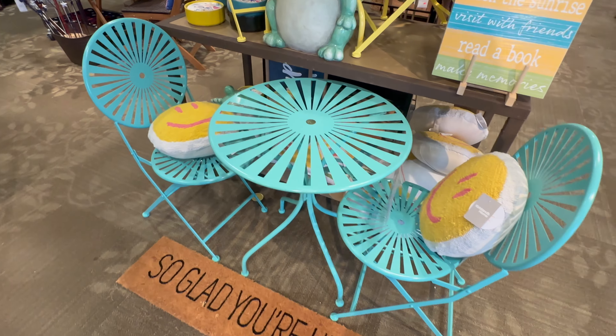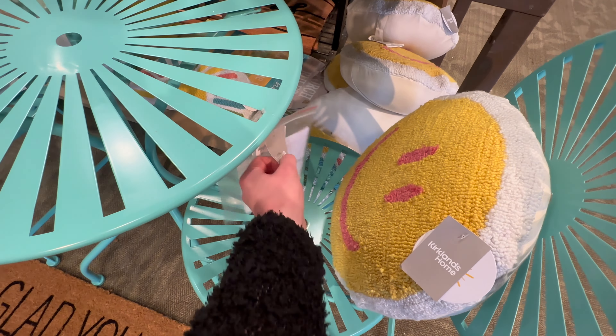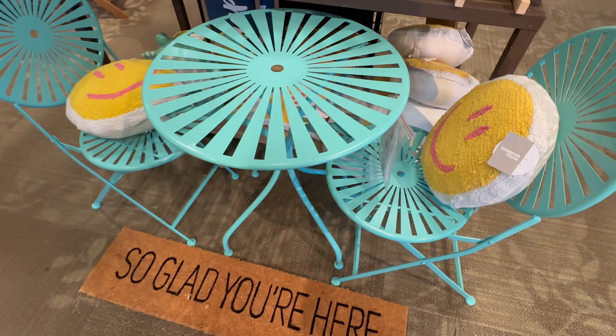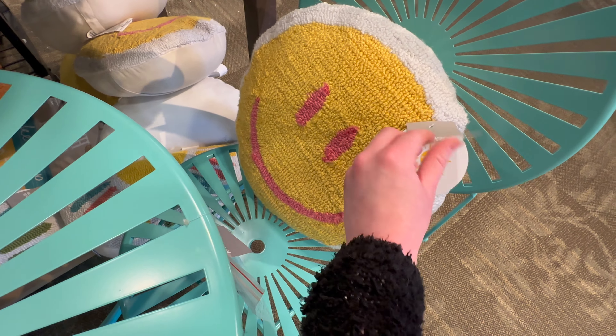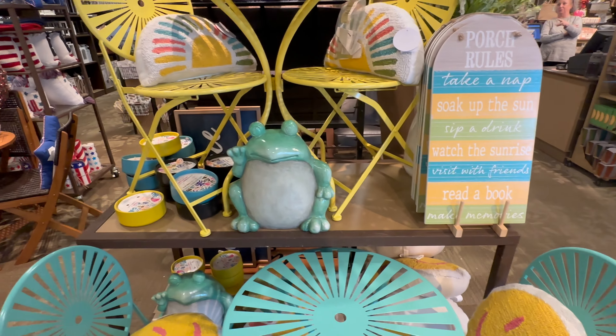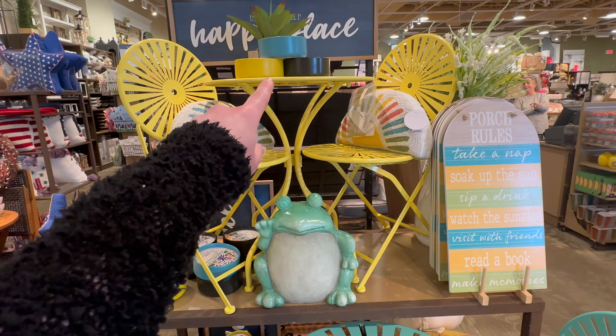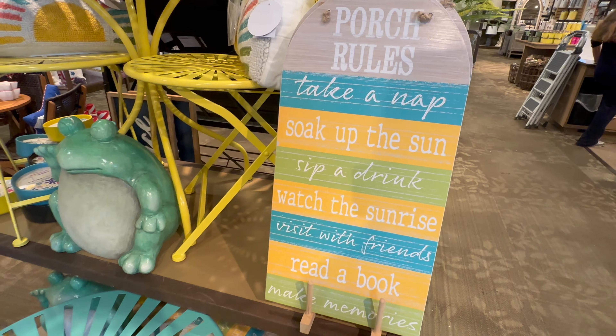Here's another little set of outdoor furniture — it's a metal table and chairs, going to be 19.99. Here's a super cute smiley face pillow, that one's going to be 24.99. And they've also got this table and chairs in yellow.